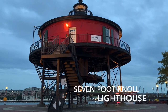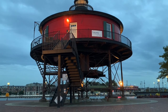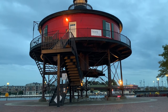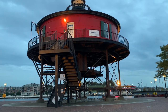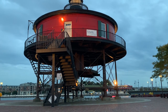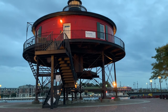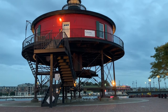The Seven-Foot Knoll Lighthouse marked the outer entrance to Baltimore's busy harbor and was manned from 1856 until 1948, when the Coast Guard automated it. In 1988, the lighthouse was officially retired. With the help of a barge and a 460-ton crane, crews moved the lighthouse to Pier 5 in Baltimore's Inner Harbor. Today the lighthouse is a national historic landmark welcoming visitors daily.